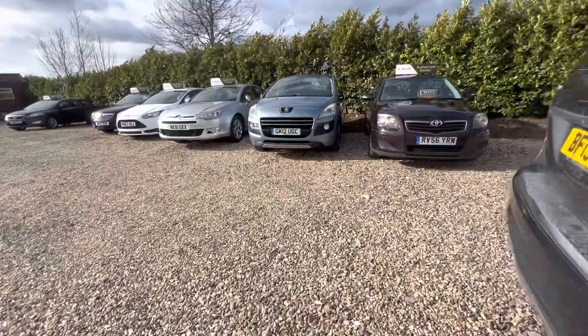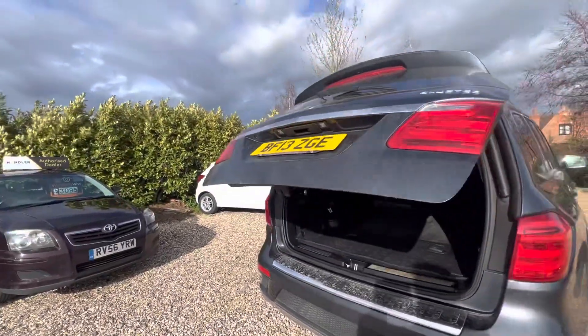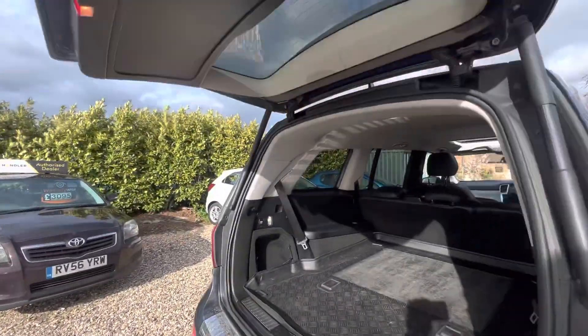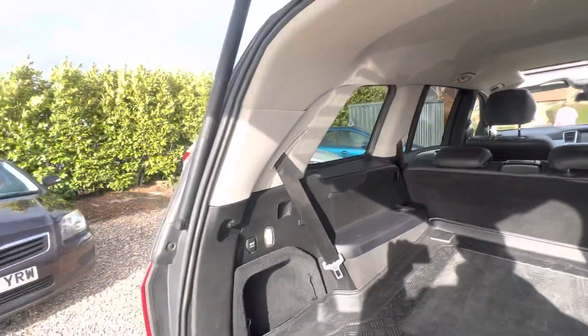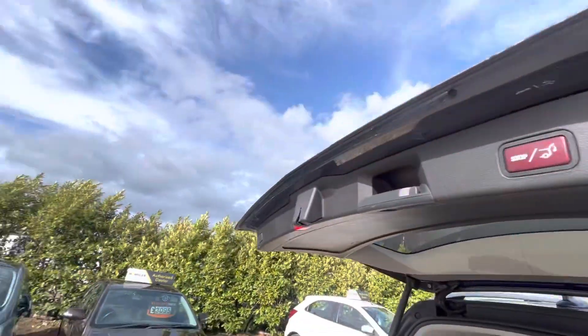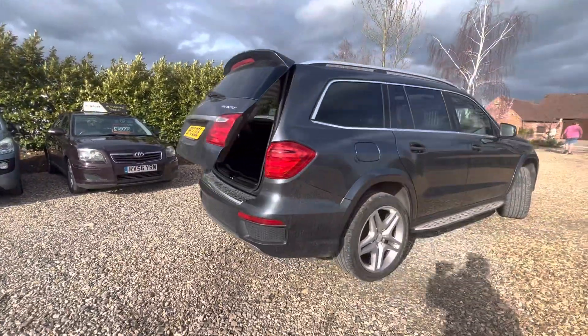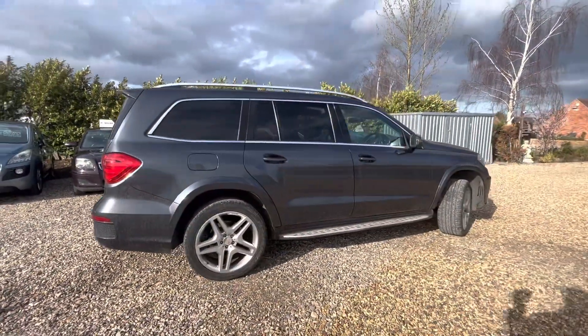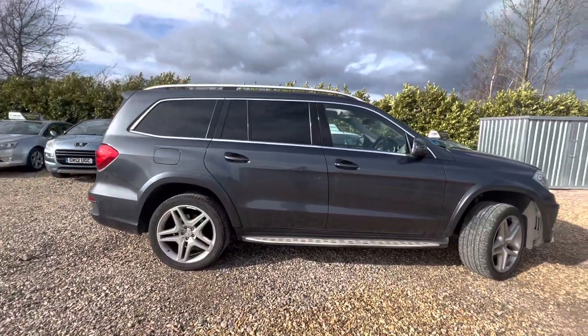Let's have a look in the rear boot — it's got an electric boot on this bad boy as well. And obviously being a seven-seater, you've got the seats underneath too. Let's press it and down it goes. As you can see, the suspension has risen as well, still going up from the front a little bit more — the rear will catch up.